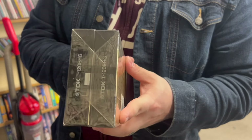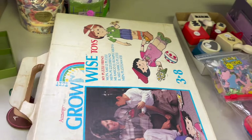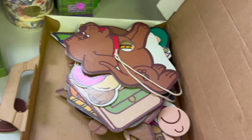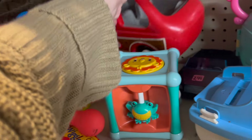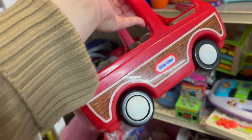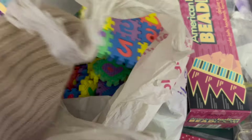Sean found some blank VHS tapes that were actually new in the package. Then we found some toys — this was like a puzzle type thing, vintage and really cool. You could take the different puzzle pieces and interchange them, which I thought was neat. And then I found this vintage Little Tikes car that I definitely bought. I also found some little foam letters that I've already brought to my classroom.